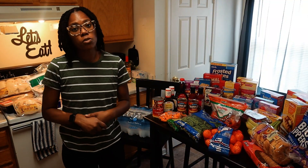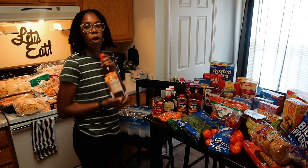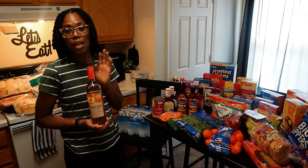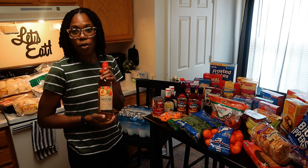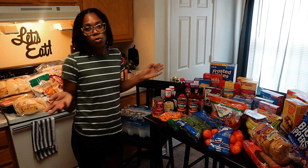That is it with this Aldi's grocery haul. I did forget one thing — I did end up getting some wine. I used to buy this wine all the time, I had stopped buying it for a while, but decided to go ahead and purchase that. So that was also included in my Aldi's total.